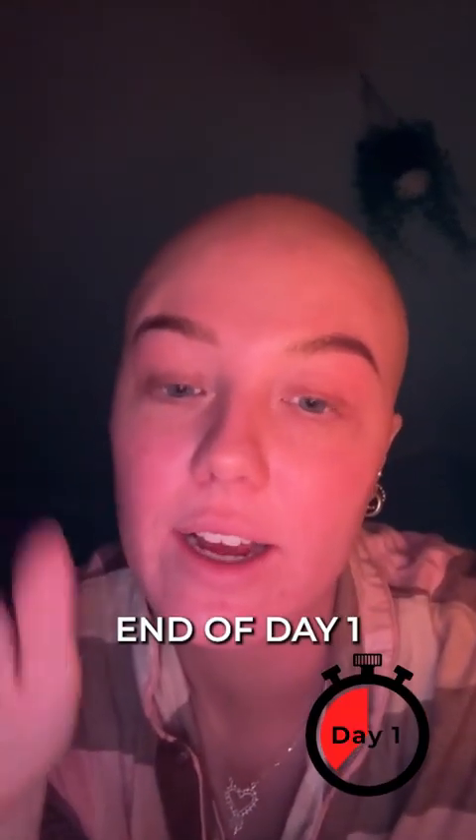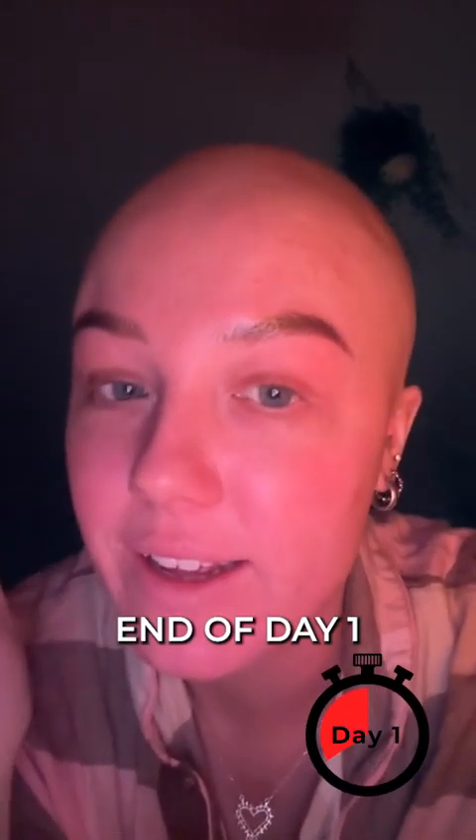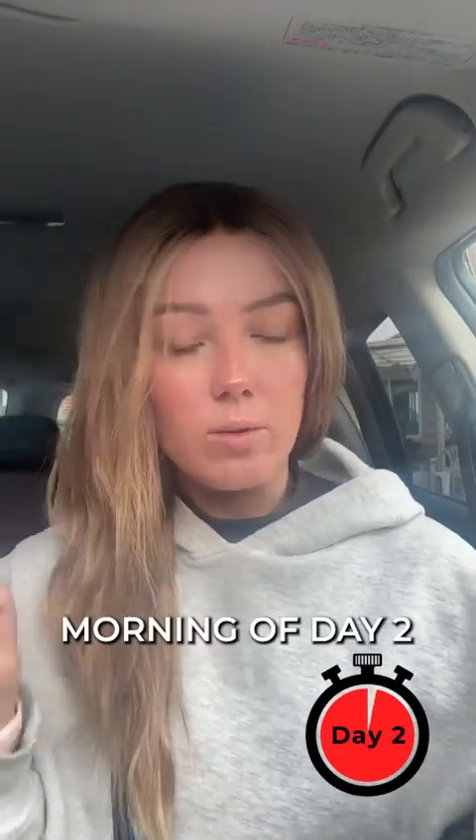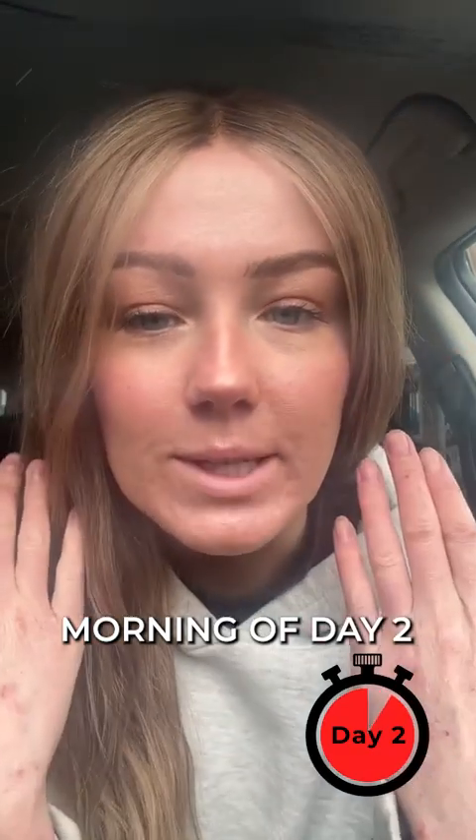I'm kind of scared to go out but I just need to embrace it. Okay, it's 11:30 at night — I've had them on all day and they are still perfect, maybe apart from this little bit here where I've obviously scratched it. I've also had a bath, soaked with the steam, and they didn't move. 11 o'clock the next morning and this is what they're looking like — still so good.